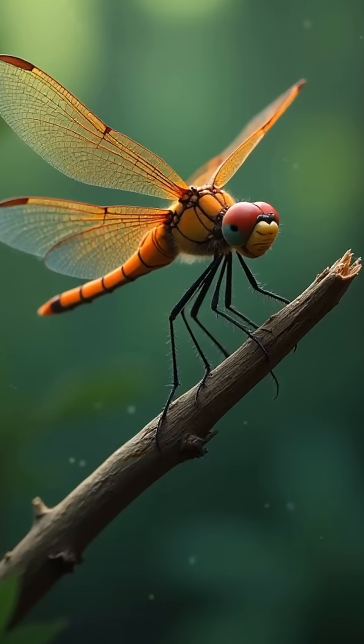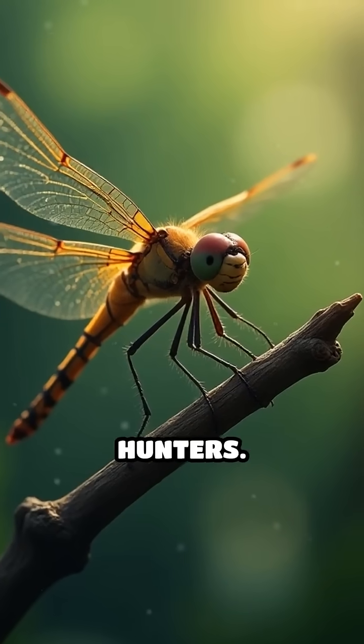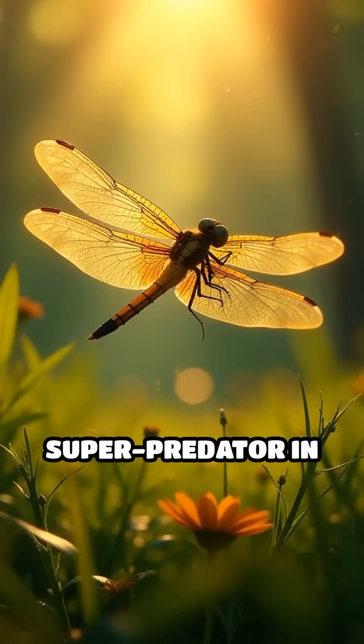Every detail of a dragonfly's body is fine-tuned for the hunt, making them nature's deadliest hunters. Next time you see one darting through the air, remember — you're watching a living, flying super predator in action.